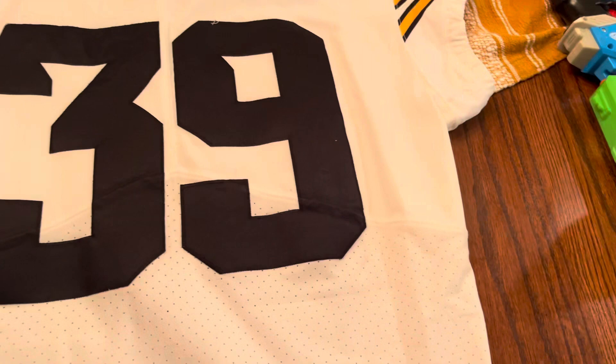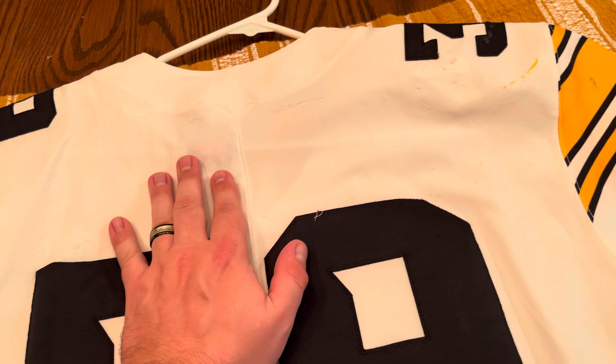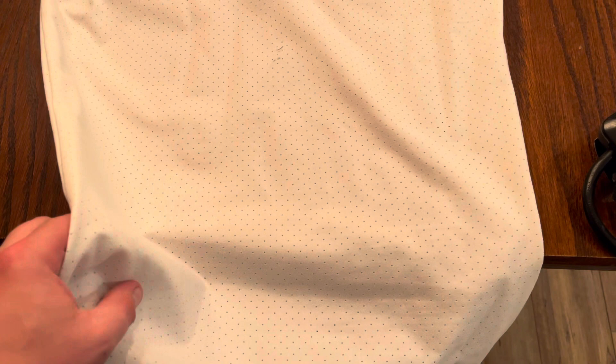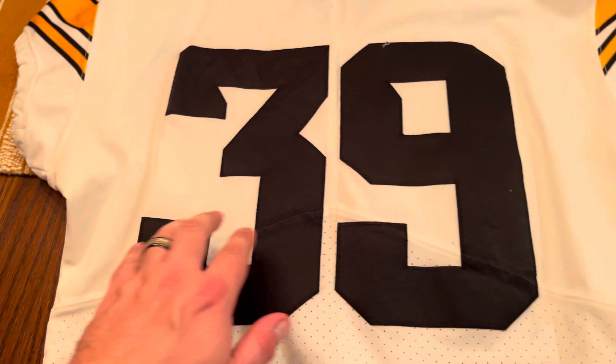You can see the back — the name tag has been ripped off. It's got some wear from play, as you could tell. It's just a little bit of a difference: on the bottom half a little bit more mesh, more breathing room for the players. And up here you can kind of see different threading going on.